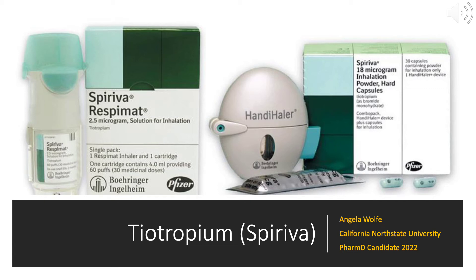My name is Angela Wolfe. I'm a PharmD candidate from California North State University. Today I'll be talking about Tiotropium, which also goes by the brand name Spiriva.